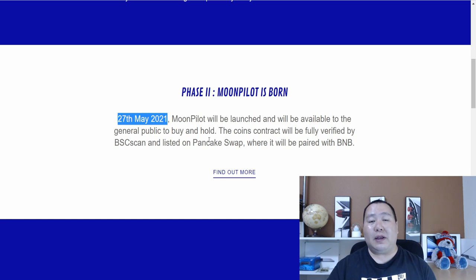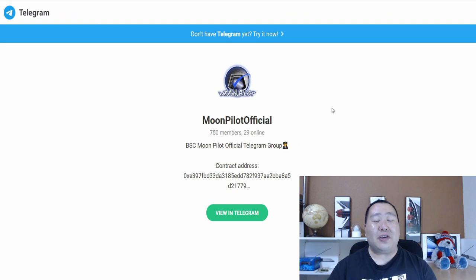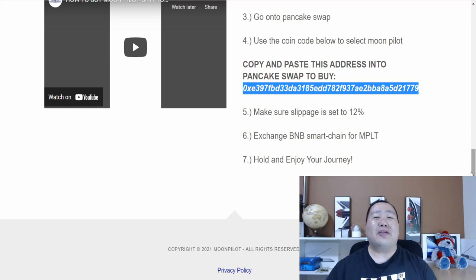All the instructions on how to buy with PancakeSwap are in the video description below, and you can also access them on the website. If you're looking for a winner, join the Moon Pilot Telegram page and follow them on Twitter. If you enjoyed this video, give me a thumbs up. Note: all my videos are for entertainment purposes only — I'm not a financial advisor, and this was a sponsored video, though all opinions were my own. Thanks for watching!